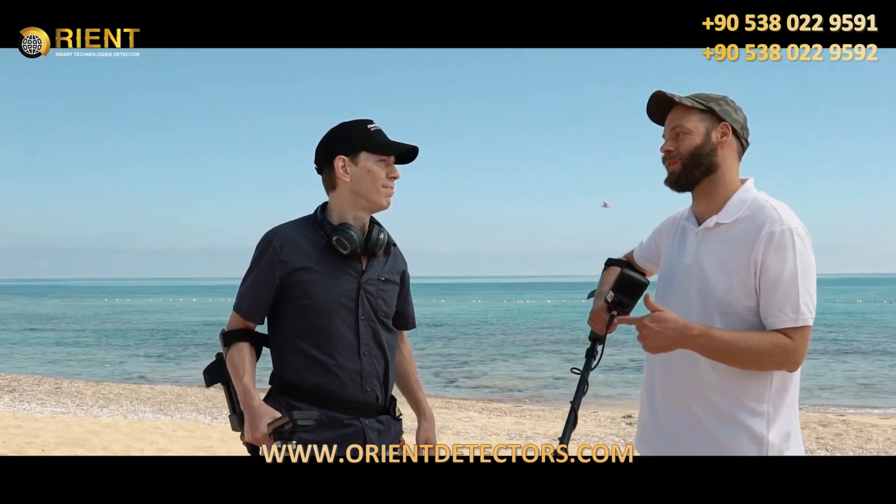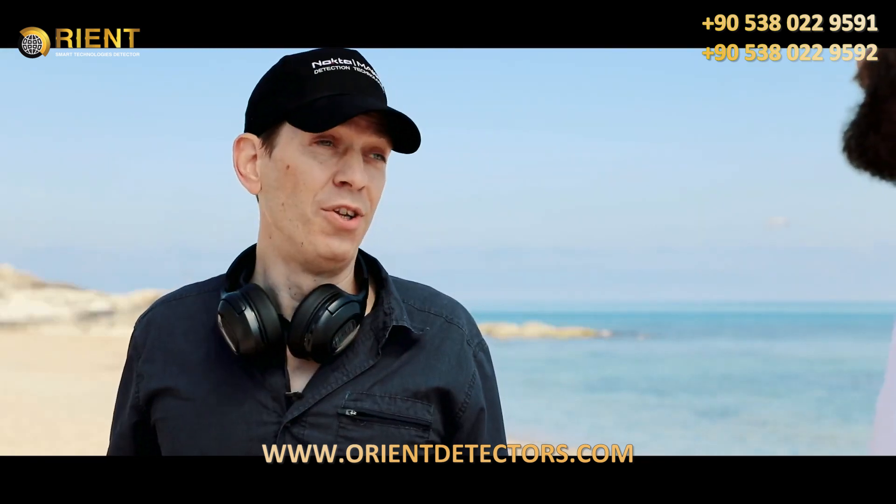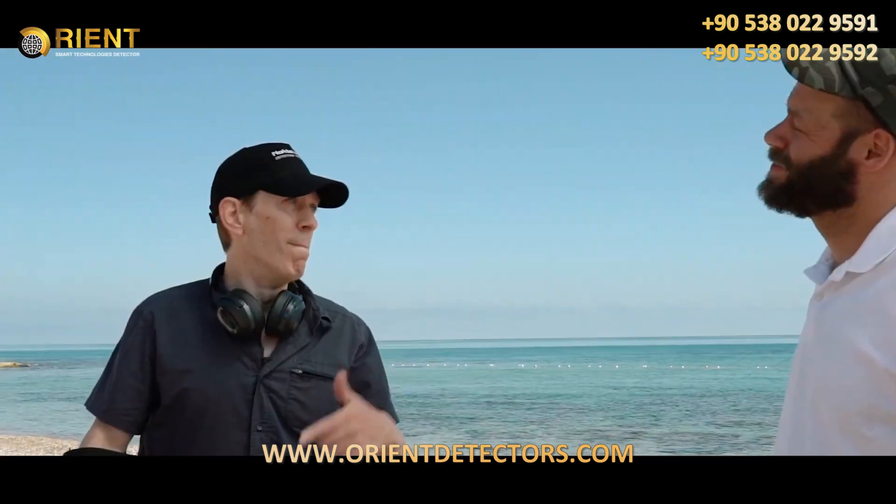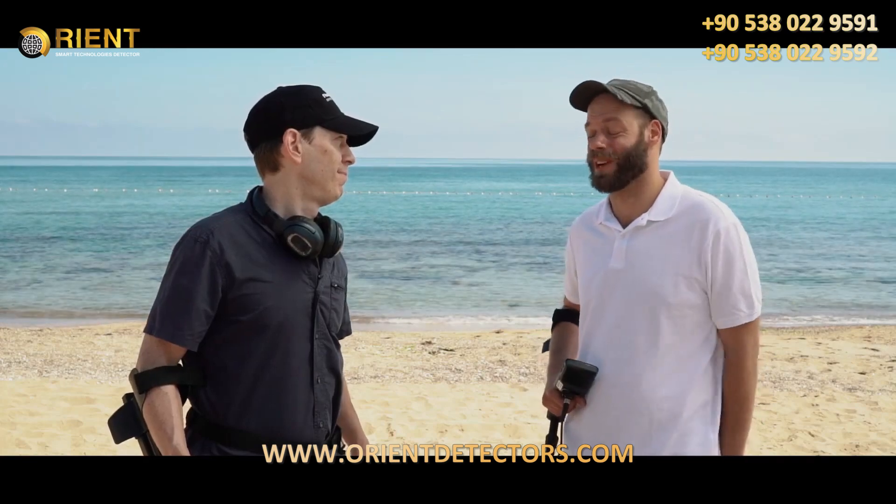But out here on these beaches, you don't have much of a chance if you haven't got one of these. I'll hate to see you eat your words, as so many have already. The previous Nokta Makro machines, the Simplex Plus being the latest one. But the Legend is here to drop the mic. I doubt it, but hey, good luck.